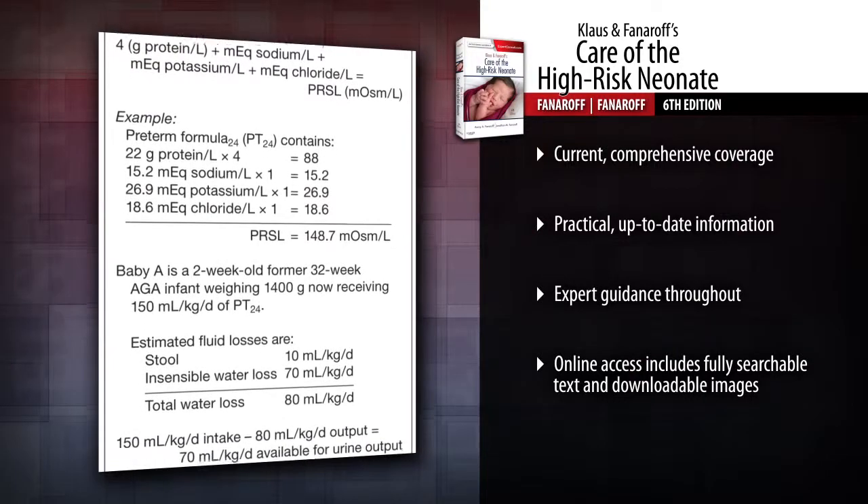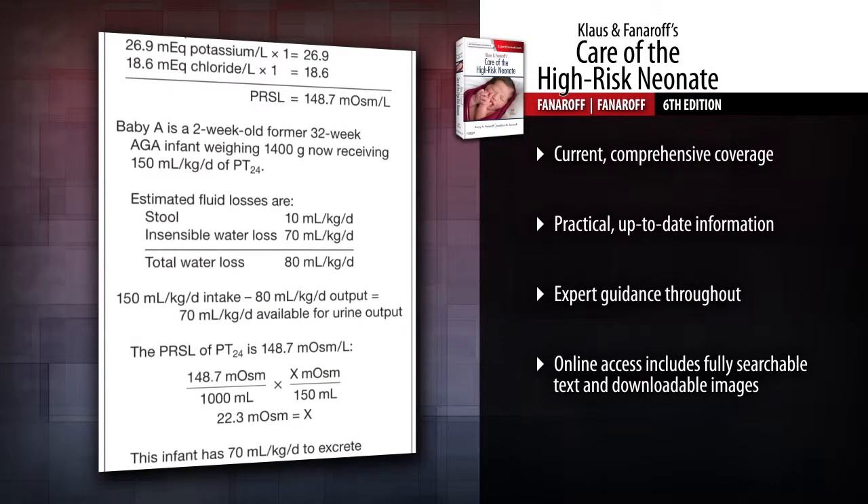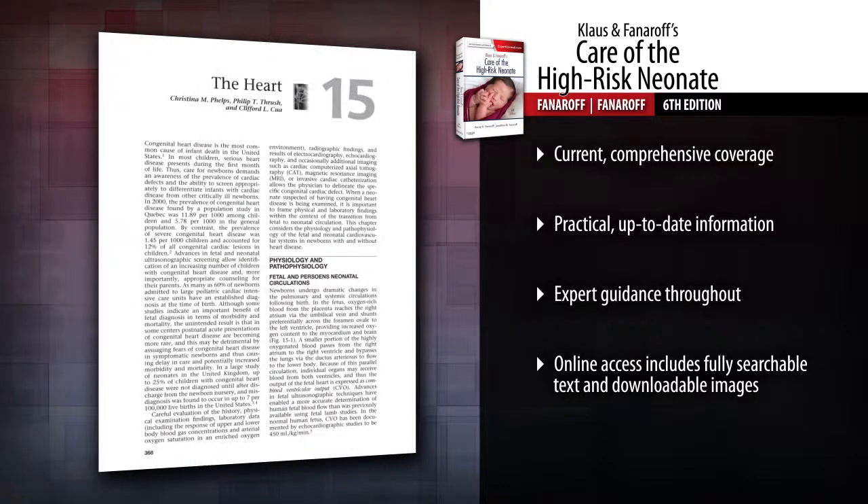Stay current with all aspects of neonatal care, including resuscitation, transport, nutrition, respiratory problems, assisted ventilation, and organ-specific care.